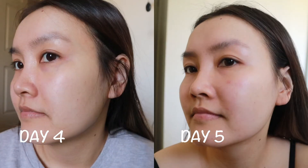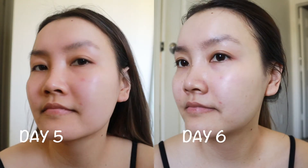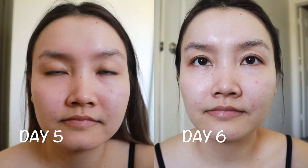Day four versus day five — I think I started to break out on day five. I don't know if it's stress or what, but I feel like I always break out whenever I start a new serum or skincare product, or if I'm stressed at work — and I think both of those things happened that day. Day five versus day six — I still have my breakout, but on day six my skin looks more glowy, brighter, and more even, just not more clear because of the breakout.